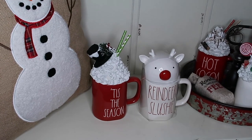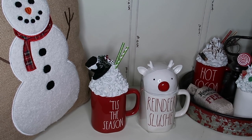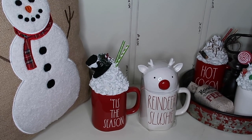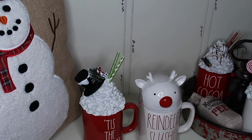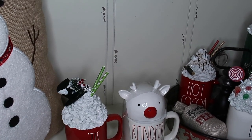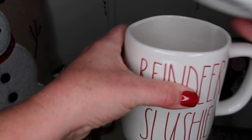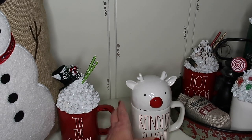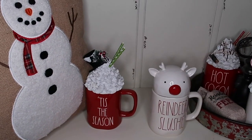Two more mugs, both from Home Goods — 'Reindeer Slushy' for $9.99 and 'Tis the Season' for $5.99. I don't really know what a reindeer slushy is — if anyone knows, tell me in the comments! It's probably an adult beverage. Reindeer Slushy is white inside, and 'Tis the Season' is solid red. I also got a little snowman topper — it didn't come with it. I just really liked Reindeer Slushy — it's different and fun. We need a little bit of fun in 2020.